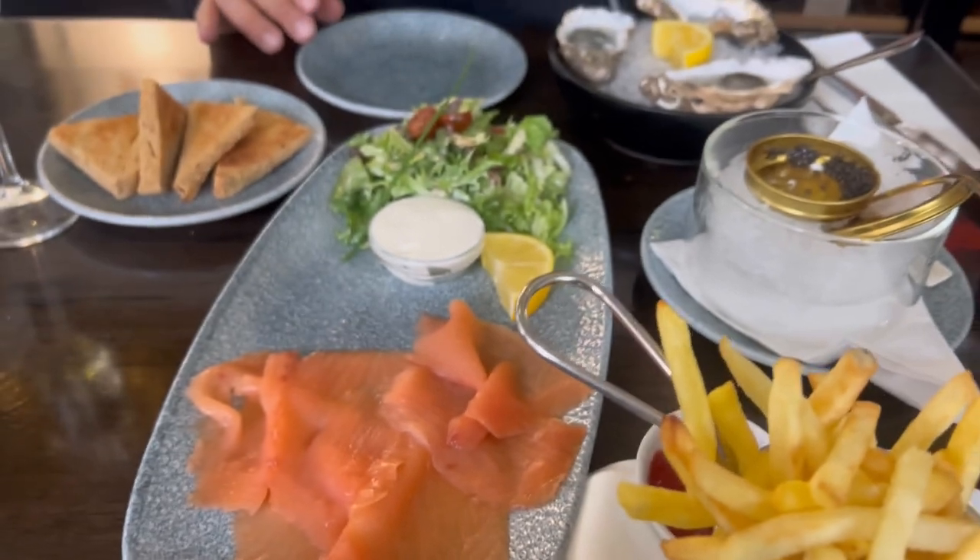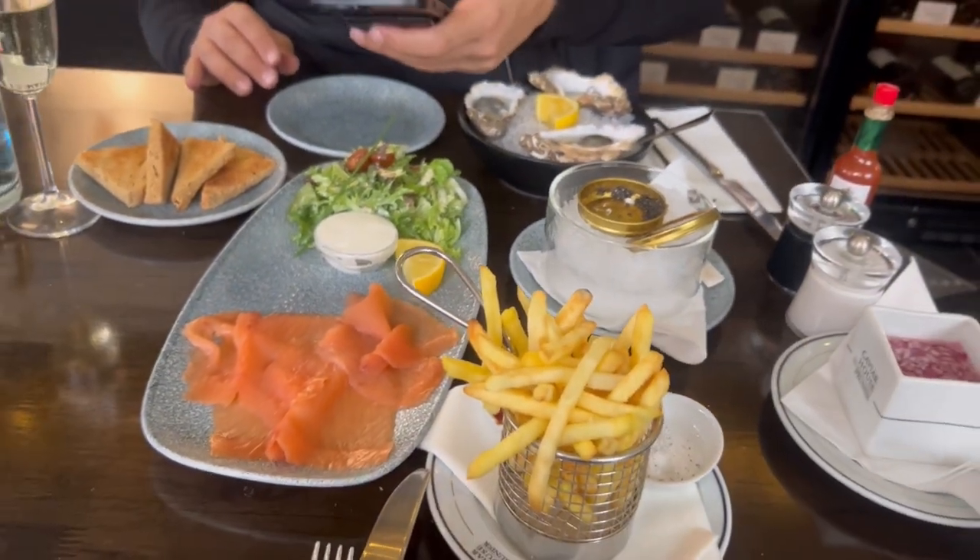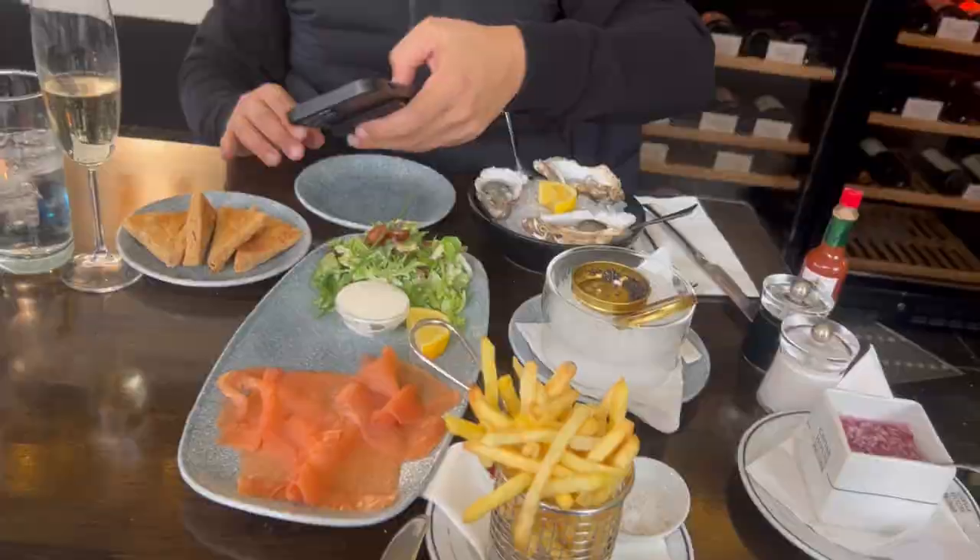Then our waiter brought us salmon, salad, and truffle fries, along with some toast. I tried the salmon — it was like no other salmon. I loved it. I was also given some chips; they were truffle chips, like no other chips. I loved them.